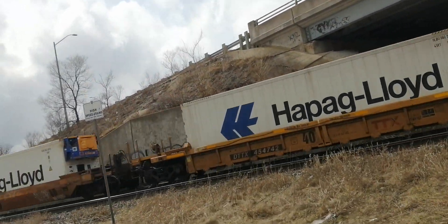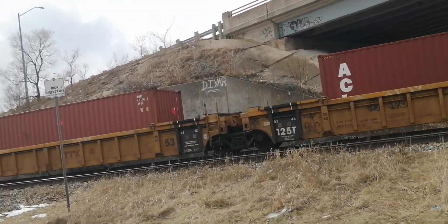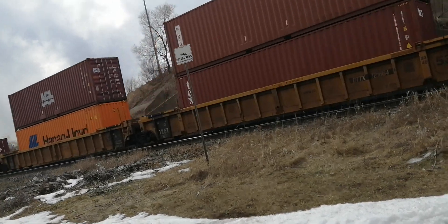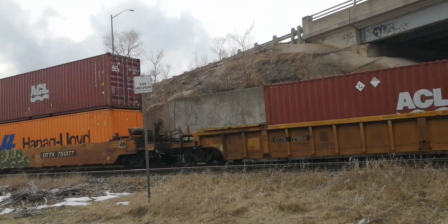That's some Hapag-Lloyd on there. I've never heard a K5-LLA. Alright, look at that — you've heard a K5-LLA? I couldn't get my tripod in time.